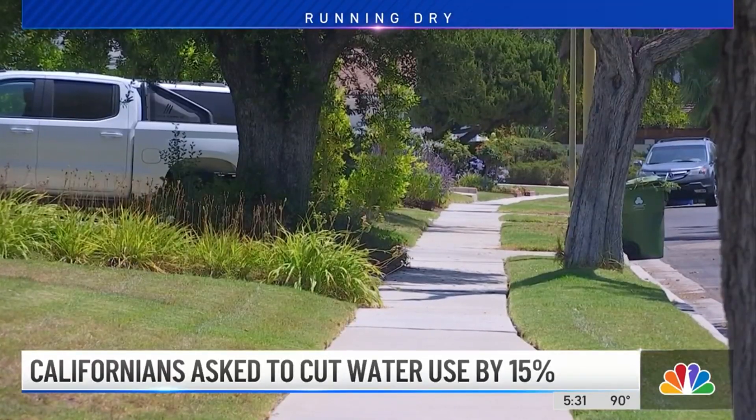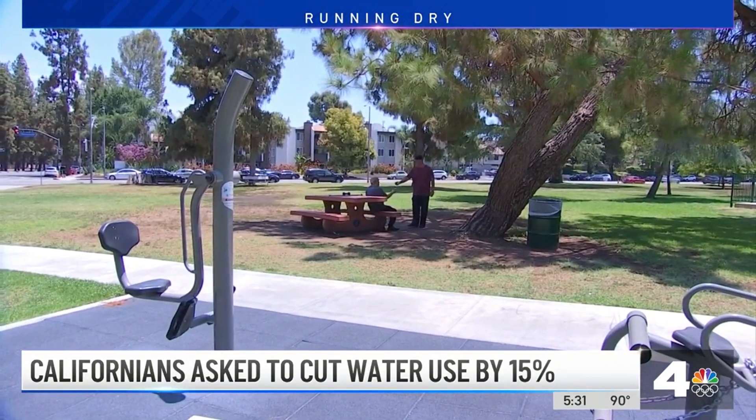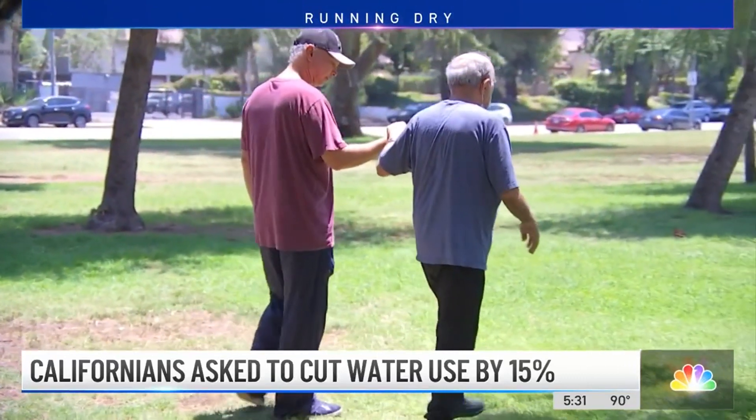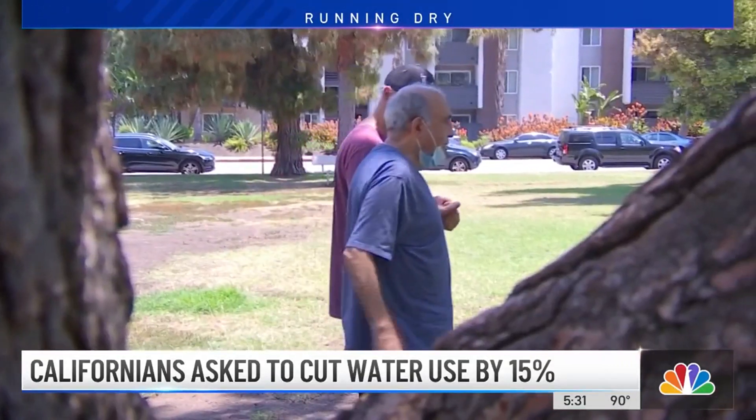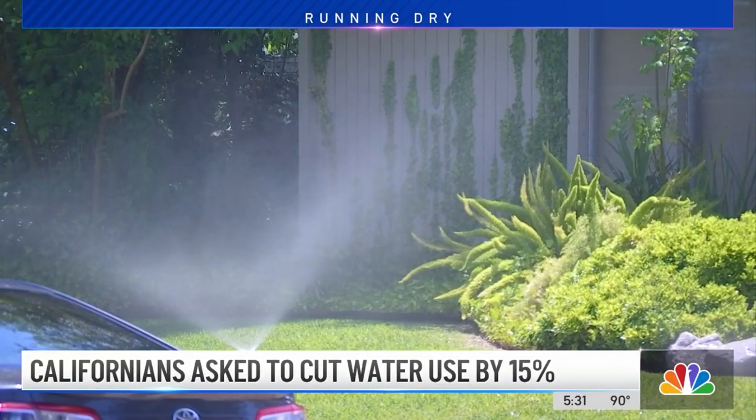Over time, that'll likely have an effect on how your yard looks. We met a homeowner in West Hills who says his backyard grass is already turning quite brown, but he's in the process of putting in drought-tolerant plants and a drip system — no more wasteful sprinklers.